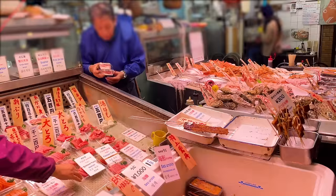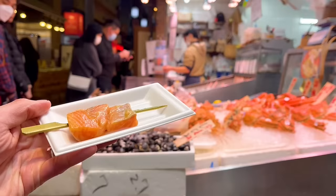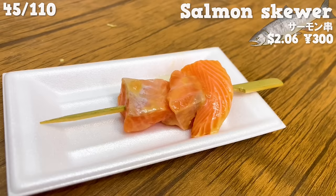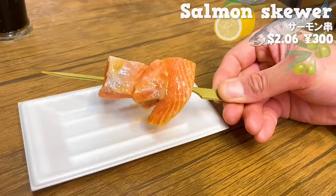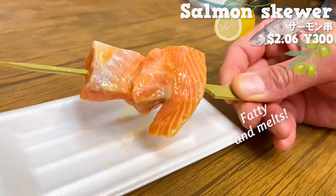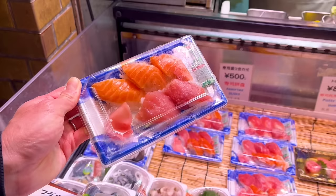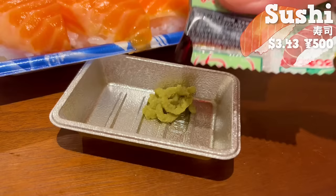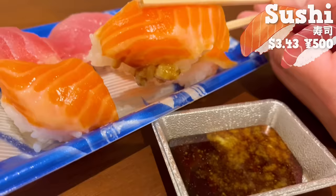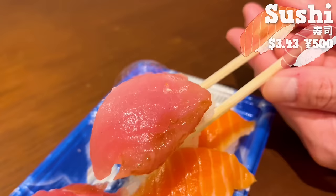Next up is Sengyo Kimura, a specialty shop for fresh seafood with over 150 years of history. First, the skewered salmon — carpaccio-style sashimi seasoned with olive oil. Squeeze lemon before eating; it's fatty and melts in your mouth, and the aroma of olive oil enhances the salmon flavor. The refreshing tartness of lemon is perfect. Next up is sushi — a set of tuna and salmon. It comes with soy sauce and wasabi so takeout is available. The fatty salmon goes well with vinegared rice, and the lean tuna has a refreshing taste. The price is affordable compared to other stores.